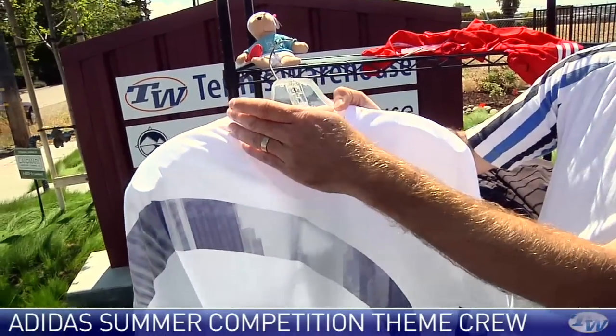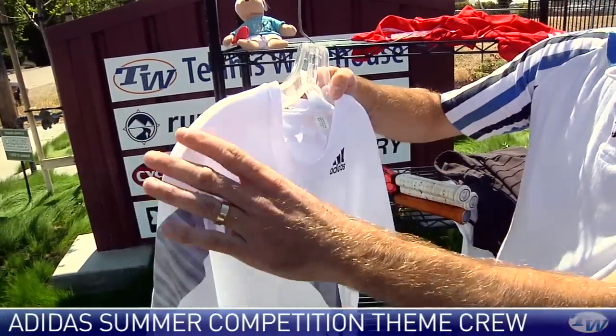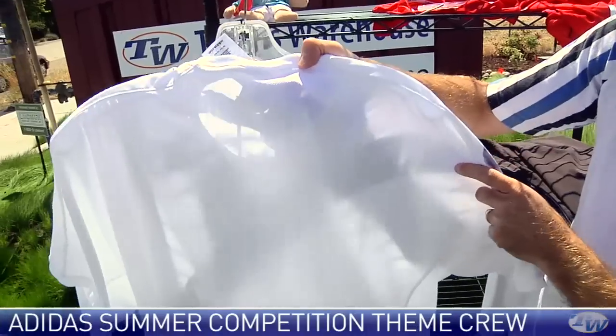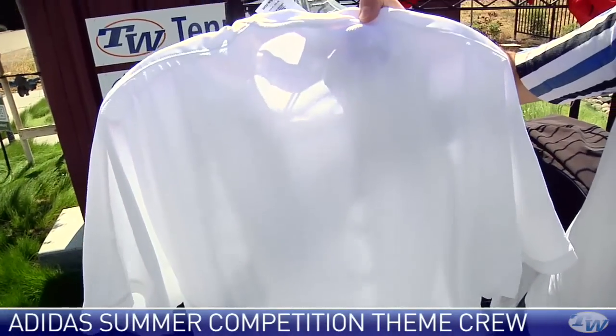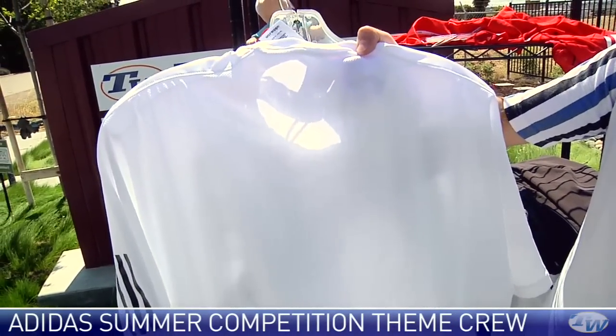It's ultra-lightweight with some really nice mesh around the neck, and as we go to the back of the garment, the back of the fabric is really opened up, so you're going to get a lot of breathability from this one.